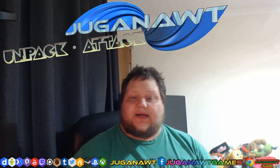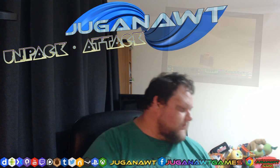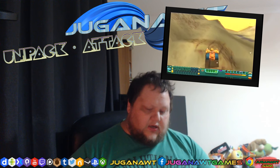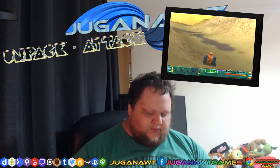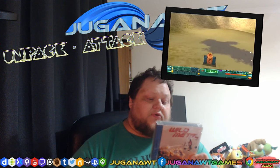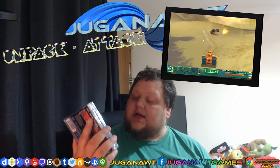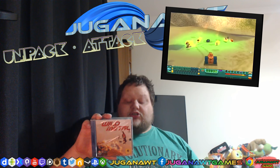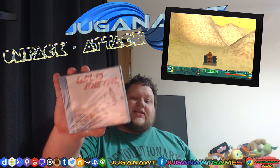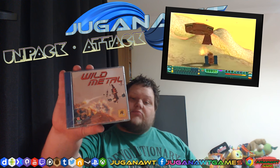Another sealed Dreamcast game: Wild Metal. This was a DMA Design game — the guys who did Grand Theft Auto made this, and Rockstar were involved. You can play single player or have head-to-head death matches in this tank-based shooter. A pretty cool game — I've got the American copy which I've played a bit. It ran off Windows CE, and Dreamcast games that ran off Windows CE had framerate problems. But still a good game, still worth checking out.